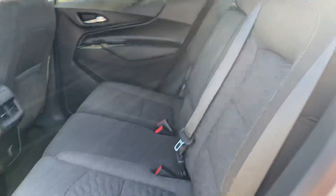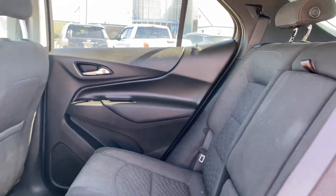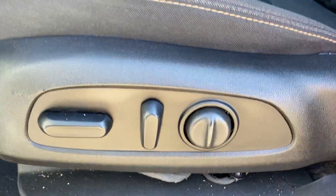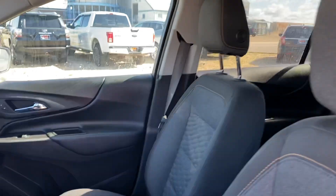Inside we have this nice black cloth interior and a ton of space in here as well. Coming to the front, you've got your full power seats here, and on the used ones I always like to do a close-up because the driver's seat gets the most wear and tear — and it looks really good.